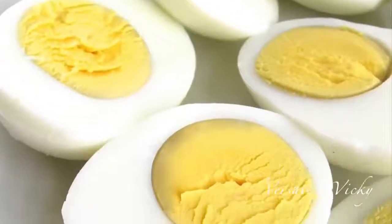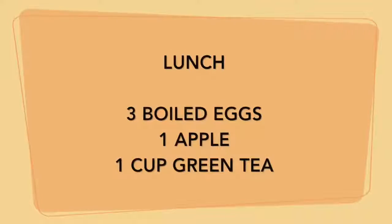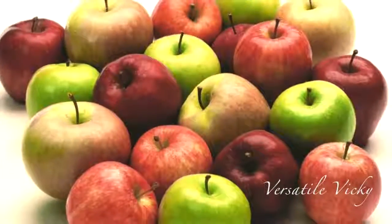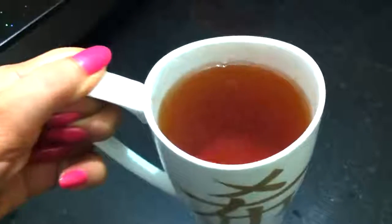For lunch, have three boiled eggs, an apple, and a cup of green tea. Apples are high in fiber and are a natural fat blocker. You can have any variant of apple you like. In the evening, have a cup of green tea with an apple.